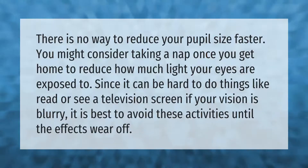There is no way to reduce your pupil size faster. You might consider taking a nap once you get home to reduce how much light your eyes are exposed to. Since it can be hard to read or see a television screen if your vision is blurry, it is best to avoid these activities until the effects wear off.